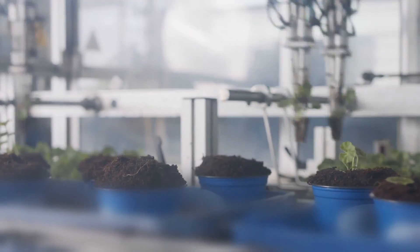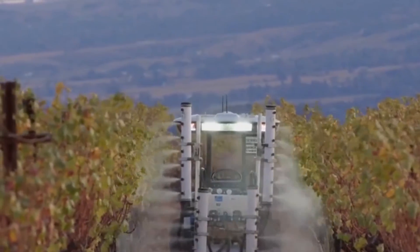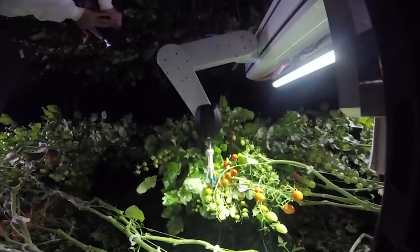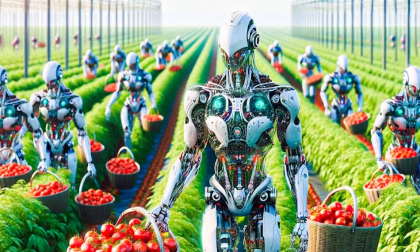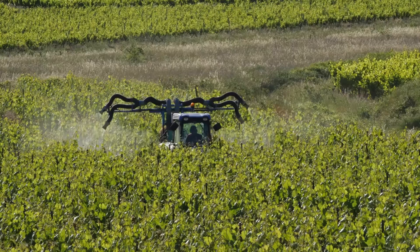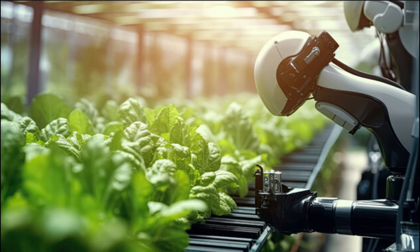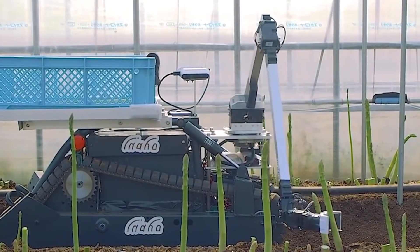Robots equipped with AI are revolutionizing how we grow food. They operate by themselves, navigating fields, spotting ripe crops, and harvesting with incredible accuracy. The use of robots in agriculture is increasing rapidly — thousands of these machines are at work worldwide, with numbers growing each year. The growth trend in robotic farming is steep, with more farms integrating this technology to handle labor shortages and improve efficiency, setting a new standard for how we produce food efficiently and sustainably.